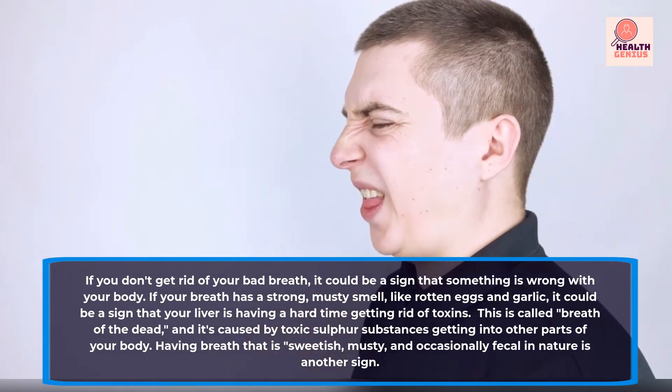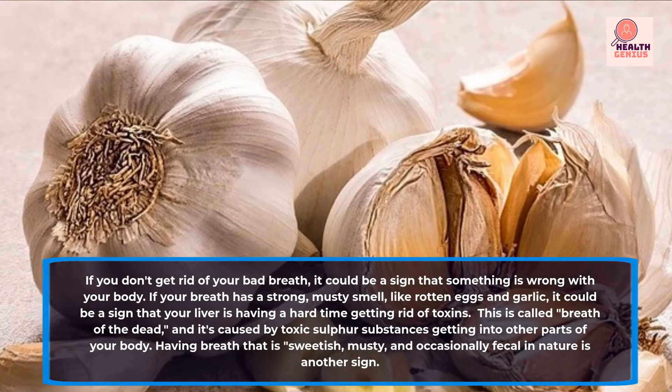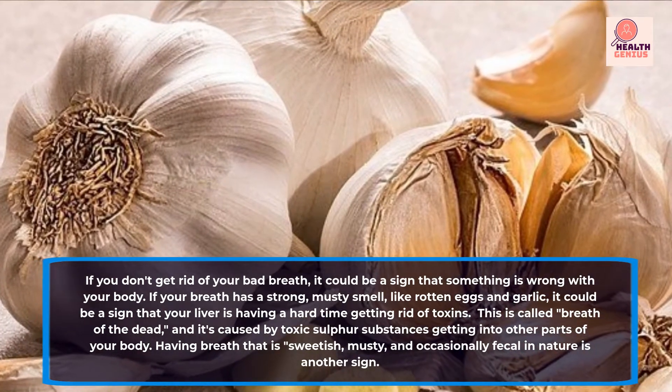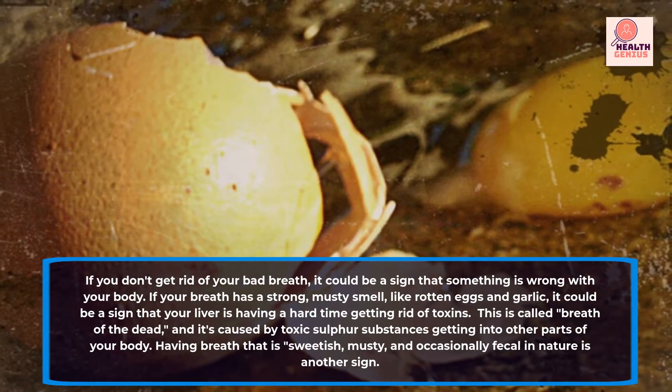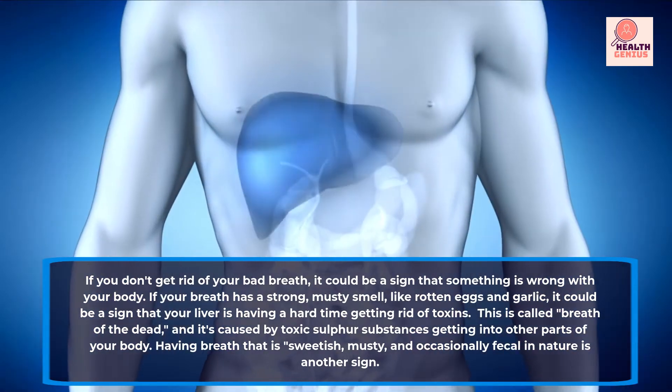But if your breath has a strong, musty smell, like rotten eggs and garlic, it could be a sign that your liver is having a hard time getting rid of toxins, says Nancy Moyer, MD, a doctor who writes for Healthline. This is likely because you have liver disease, she says.